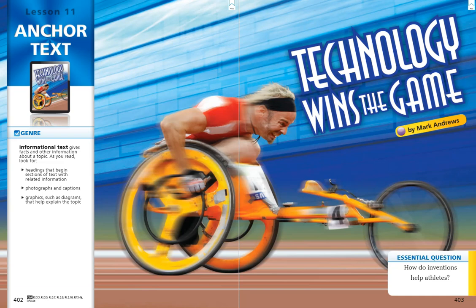Welcome to Journey's Lesson 11, Technology Wins the Game, by Mark Andrews.